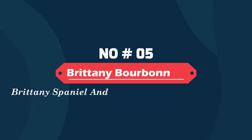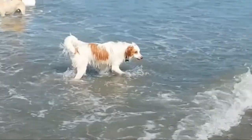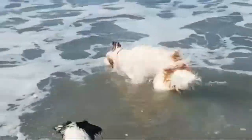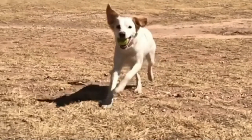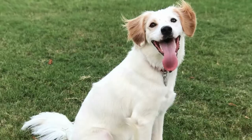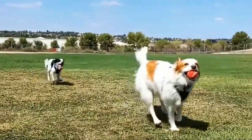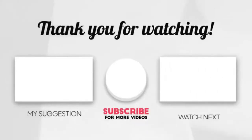Number six: the Brittany Aussie — a Brittany Spaniel and Australian Shepherd mix. They are very active, intelligent, loyal, and easy to train, but they can get stubborn at times and would need a confident owner, which is why it isn't advised to get one if you have never had a dog before. The Brittany Spaniel and Australian Shepherd mix hasn't been given a specific name yet, but it is nothing but a bundle of joy to have.